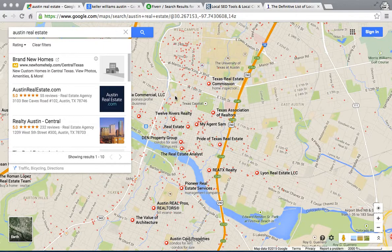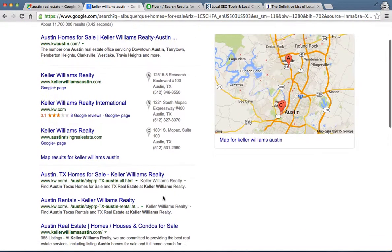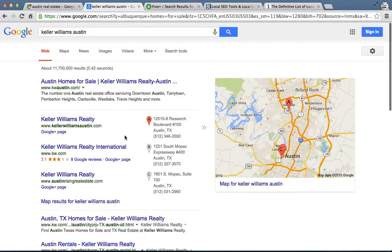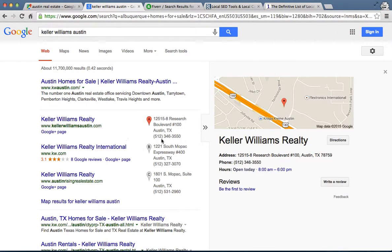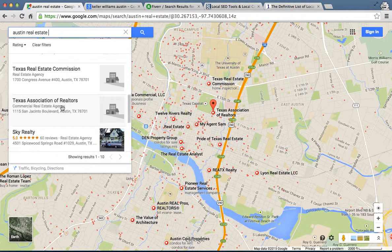Hey, this is Tyler with Easy Agent Pro and today we're going to be showing you this cool trick that you can use on Google for your Google Places for your map searches like this. Sometimes when you're searching around, you'll see maybe a three pack or six pack like this on the first page of Google. And what we're going to show you is how to get your Google Places page — it's actually tied to your Google Plus page — how to get it up here in the map search.